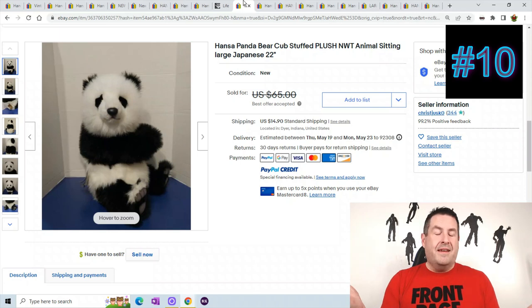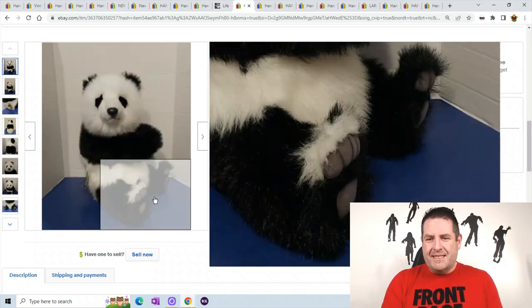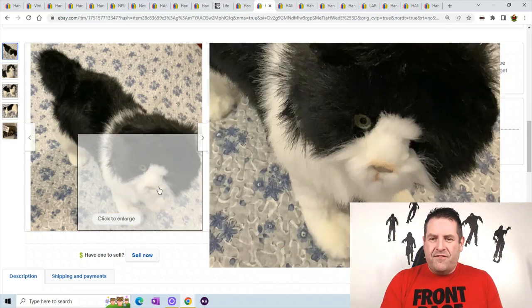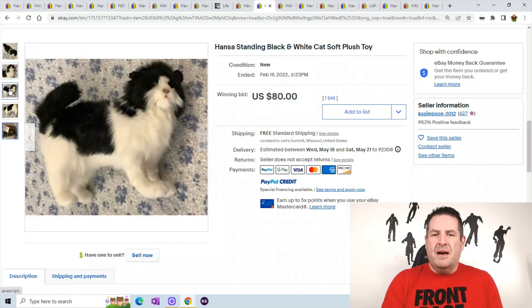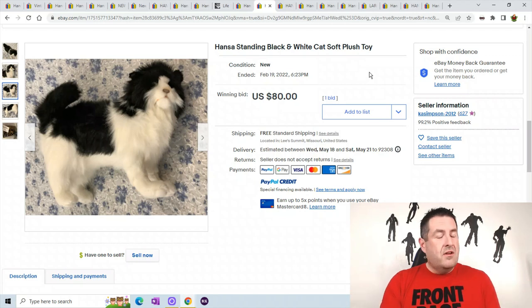Let me show you what sold on eBay. This is a panda bear — you can see the crazy paws and his face. This one is 22 inches and it sold for best offer at $65 plus $14.90 shipping. The black and white cat sold for $80 — look at that face on this guy. There's the original tag. Like I said, I don't believe people get rid of these plush because there's not a ton that sold or are up on eBay. So when people buy them, they keep these. If you run into a collection, you're going to make some good money — I've only found two in the wild so far.